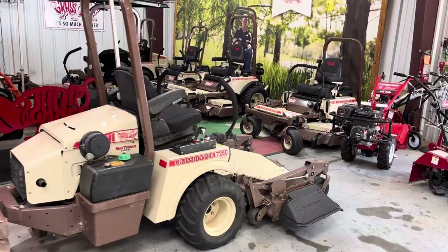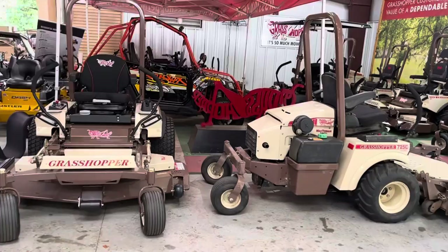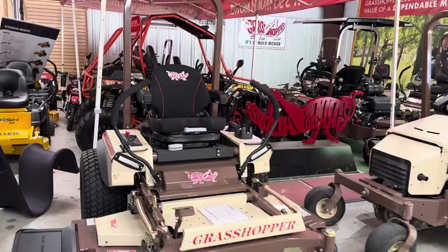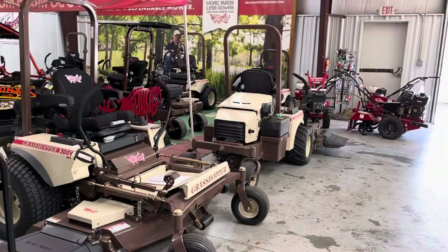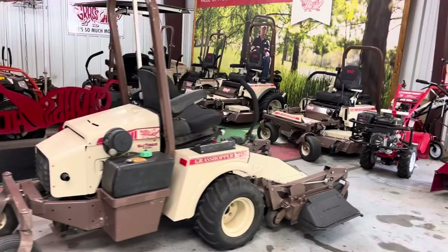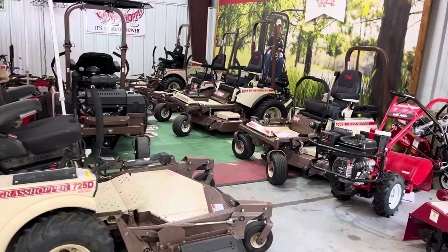I've got some 2023 models right here on my floor. Grasshopper is known as being the most reliable brand out of all 36 brands in the industry — they tend to be in the shop the least. Over the ownership of the mower, they just tend to break the least. For example, they have an $8.99 deck bearing — maybe around $10 now — it's just a little ag bearing, and they hardly ever go out. We're kind of surprised if they go out before 1,200 hours.